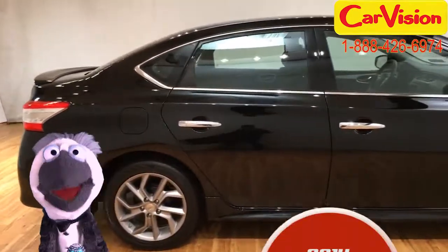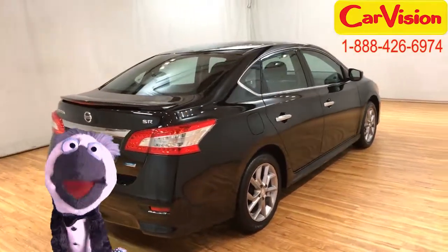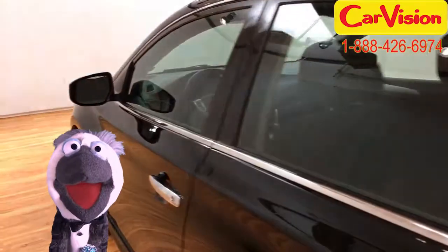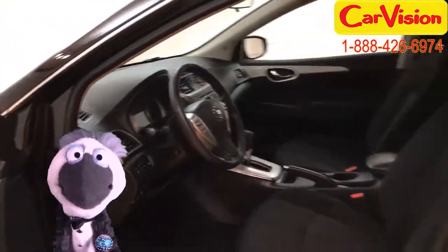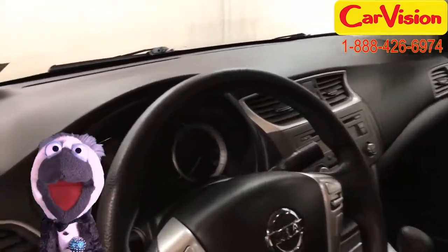Take a look at this 2014 Nissan Sentra SR. It's the total package, baby. It's got a black exterior and a marble gray interior, and nothing says class like marble. It has keyless entry for convenience and light tinted glass for privacy. Oh, and did I mention that it has front-wheel drive?